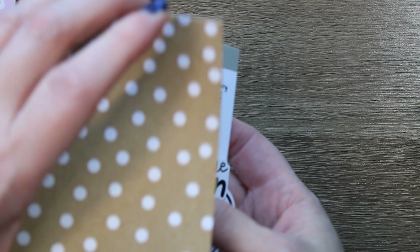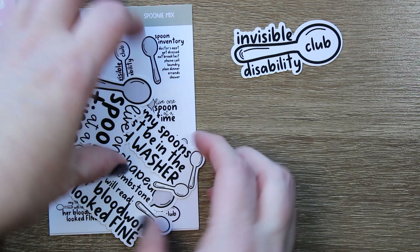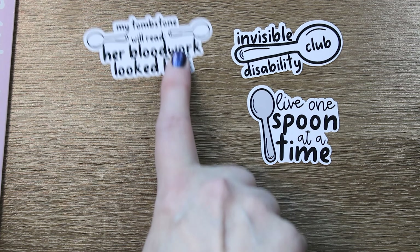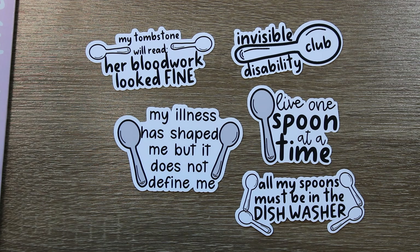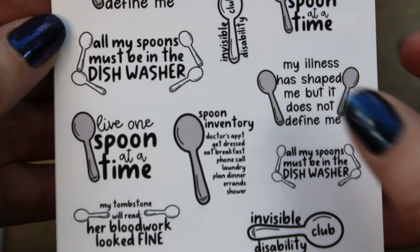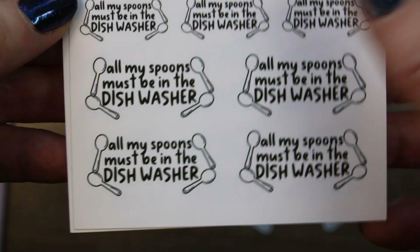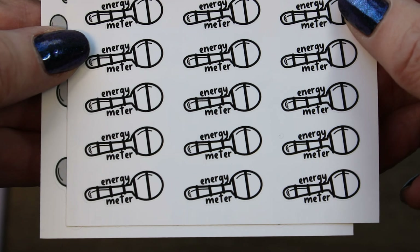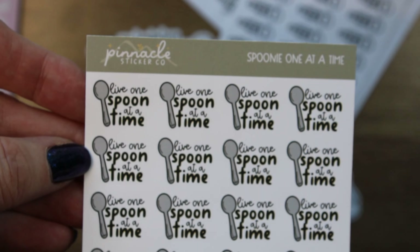Next up we have some happy mail that my friend sent me. She is Sarah, the lovely woman behind Pinnacle Sticker Co. She made all of these spoonie stickers and then sent me a bunch to play with — 'Invisible Disability Club,' 'My illness has shaped me but does not define me,' 'All my spoons must be in the dishwasher.' If you're a spoonie she's got some great ones, and there's a mixed sheet plus a full sheet of the dishwasher one. I've been using these energy meter spoons which are just so cute, and 'live one spoon at a time.' She did a great job with these — link down below.